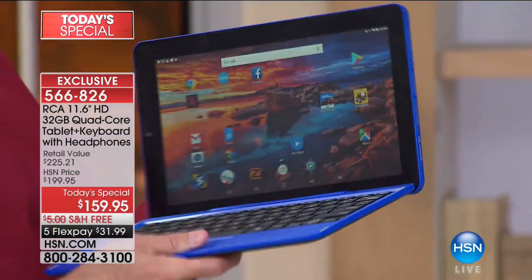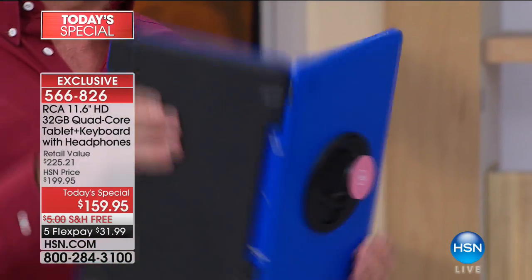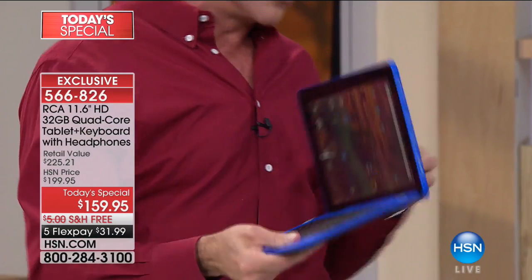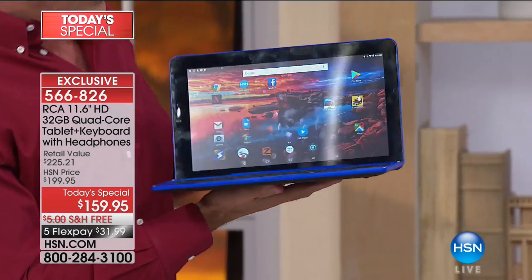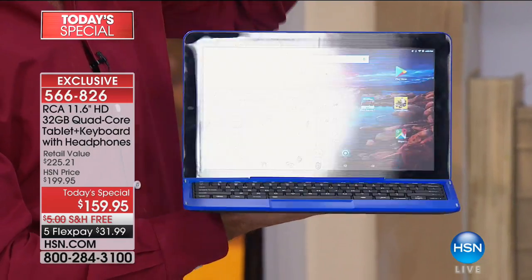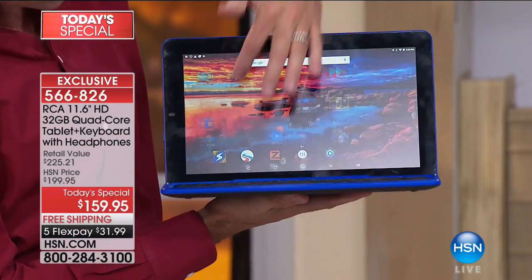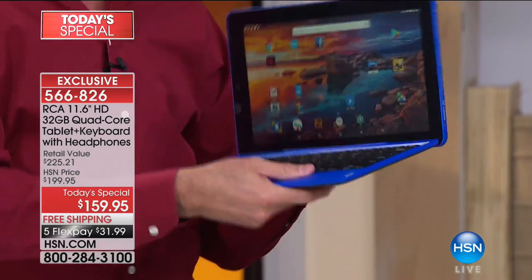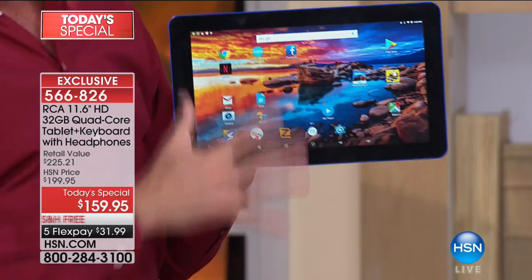First thing's first — let's talk about the fact that it transforms. That really is the incredible thing. It has this magna link connection, so this becomes your 11.6-inch quad core touchscreen computer — for all intents and purposes, a really beautiful and easy-to-use touchscreen computer. We'll get back to that in a minute. That's a preview of what's to come.